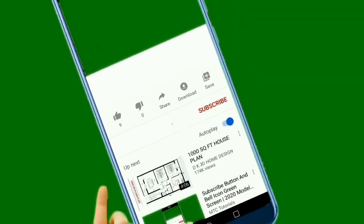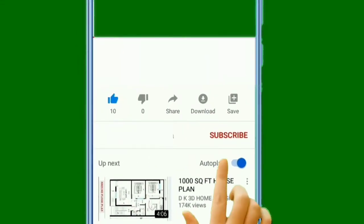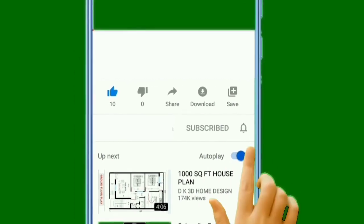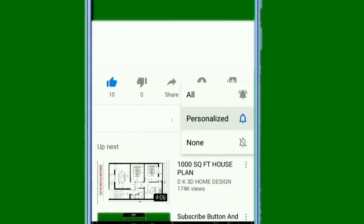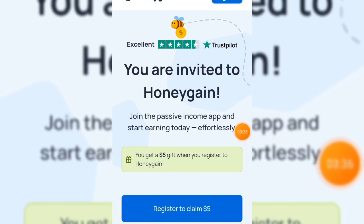With these two applications, you are making at least five dollars every single day, depending on how you are using your phone or laptop. Before we dive into the main video, don't forget to hit that like button. If this is your first time on my channel, click that subscribe button and turn on the notification bell so you get notified when I make videos like this.